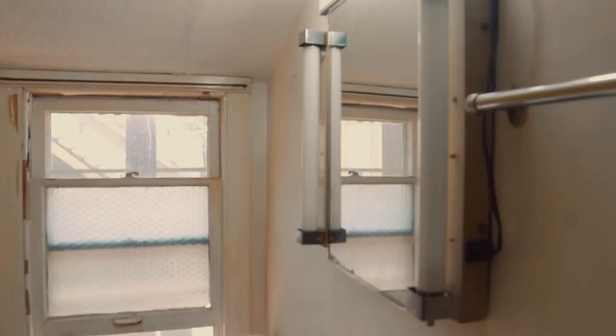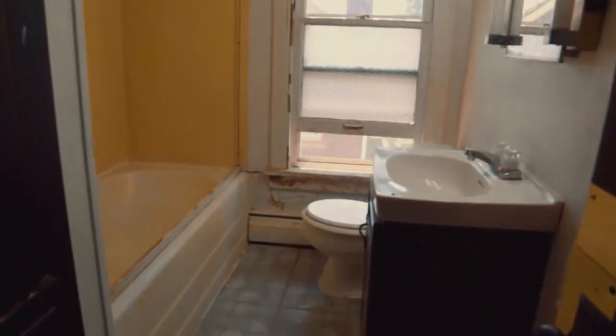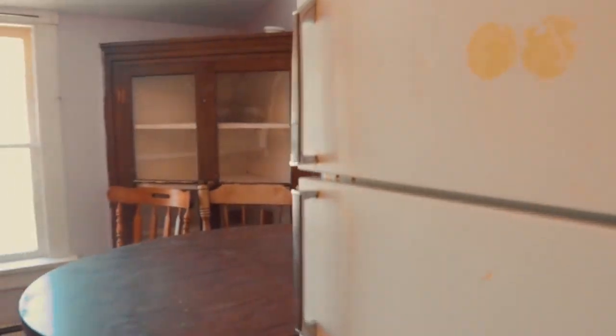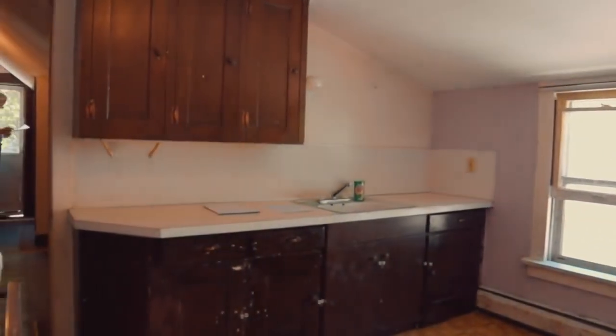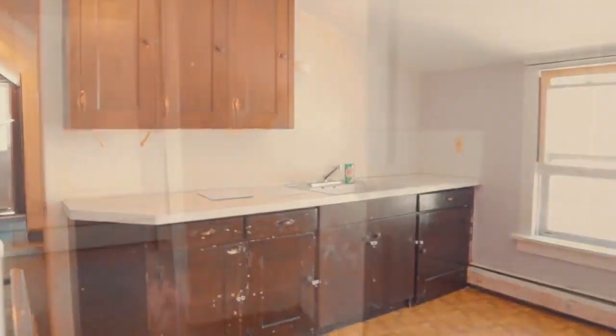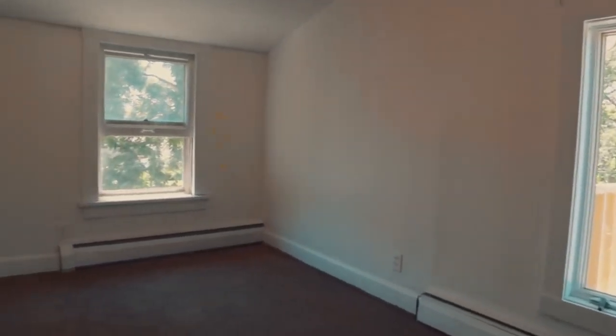The bathroom is looking pretty rough, so we're going to repaint it, put up a new tub surround, new fixtures, new toilet, new sink vanity — the whole thing. Same thing with the kitchen: replace those old beat-up cabinets with new stock ones from Home Depot or Lowe's. All told, the renovation cost on this third floor unit is probably going to be in the $6,000 to $9,000 range.